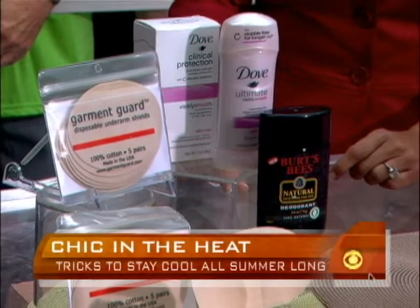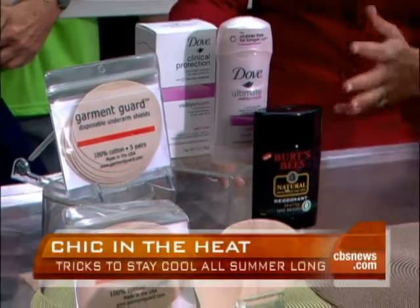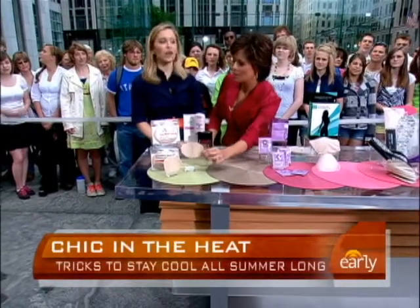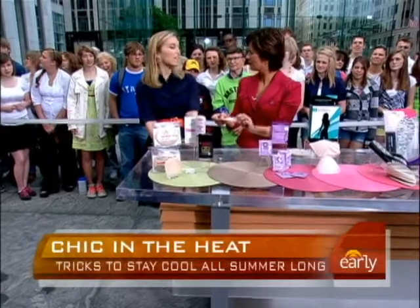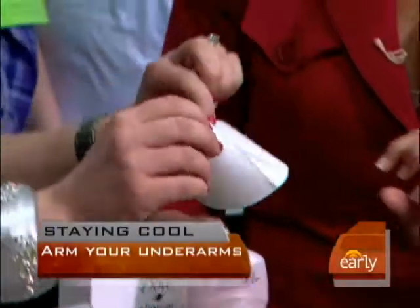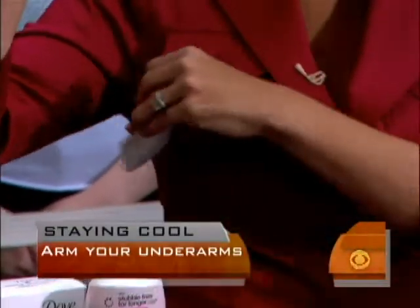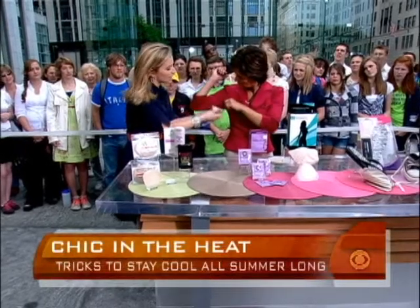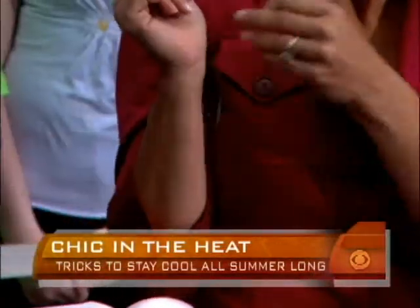Natural deodorant is great, but if you're still sweaty, it doesn't really do that much. I like this one because it has cornstarch in it, so it absorbs perspiration. A great new trick — these are called garment guards, and they've changed my life and saved me a lot on dry cleaning. You stick them in a blouse right in the armpit — they're sticky on one side. You stick them inside on the fabric, so this part touches your underarm, and it absorbs all the sweat so you don't get spots.